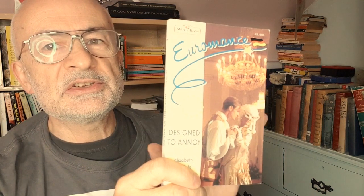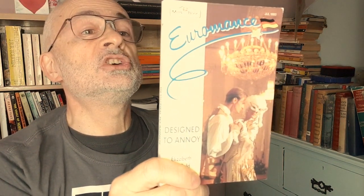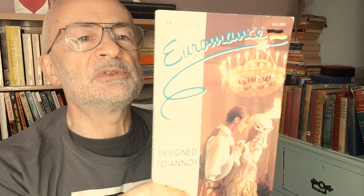And number 12 — remember we're looking for 12 — the strangely titled Designed to Annoy, set in Germany by Elizabeth Oldfield. I think the 'design' thing is probably he's a car designer or industrial designer — that sort of Vorsprung durch Technik sort of stuff.